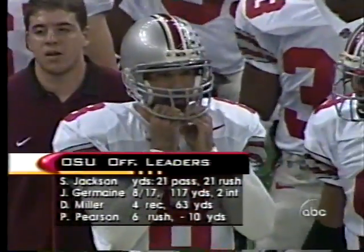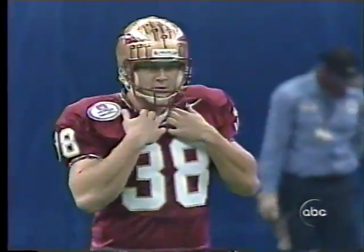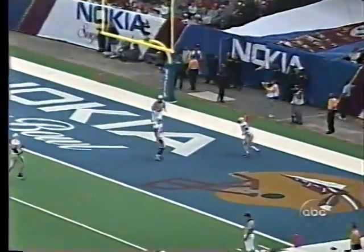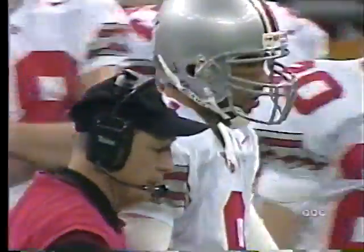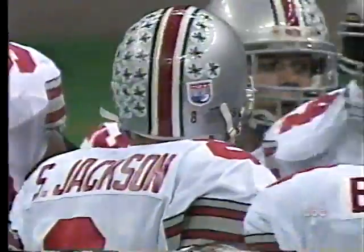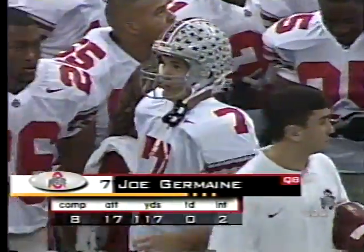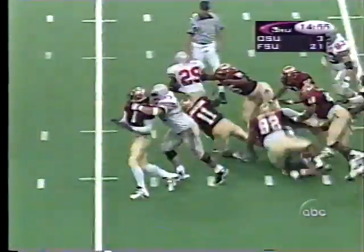You can see Jackson's helmet on. Looking at the numbers from the first half — the biggest problem is minus ten yards by Pepe Pearson. Jackson hands it off, and there's Pearson with his best run of the game.